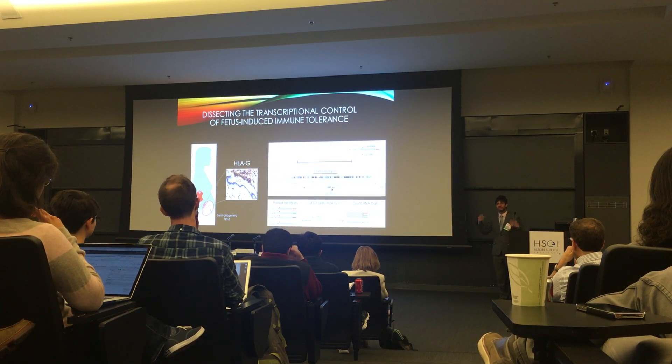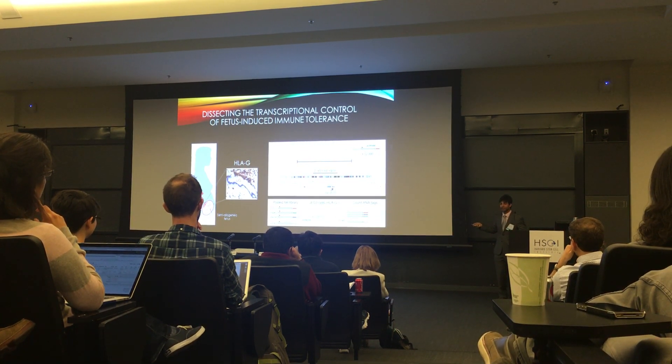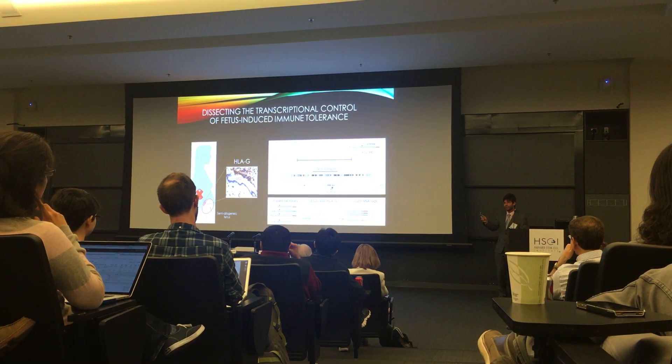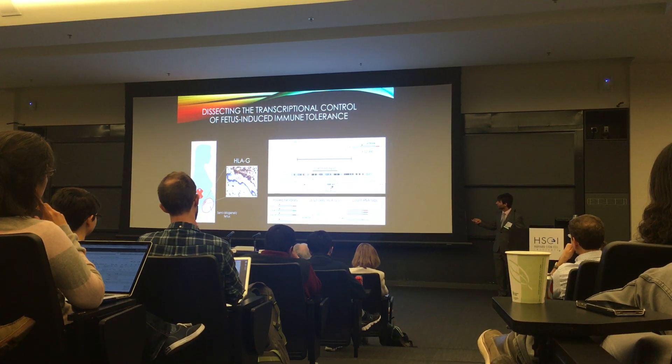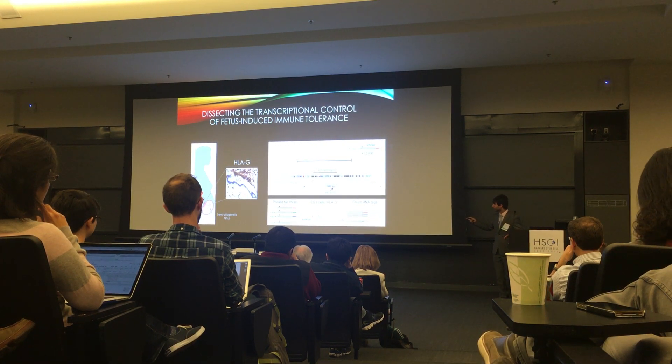It worked. We found an enhancer element, which we named Enhancer L — for long range — which is 12 kb upstream of HLAG. So we screened 12,000 elements to find an element 12,000 base pairs upstream of HLAG. Even I won't forget that.